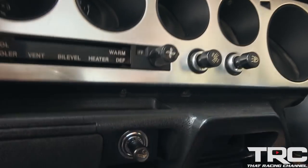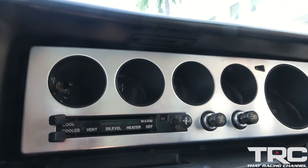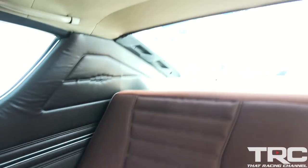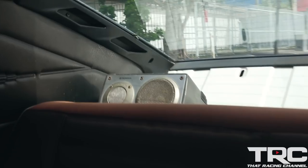We've got the old school AC controls — all analog, all manual. We got the AC blowing. It feels better than nothing. We've got some Pioneer speakers bumping back there, and we've got the aux cable. Look at that.